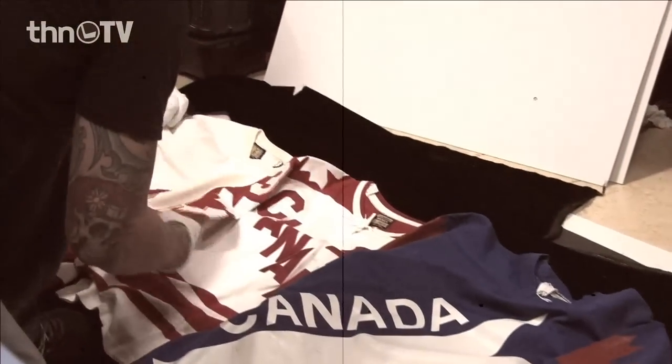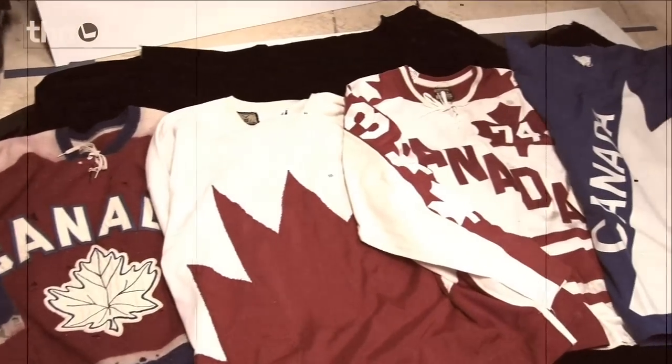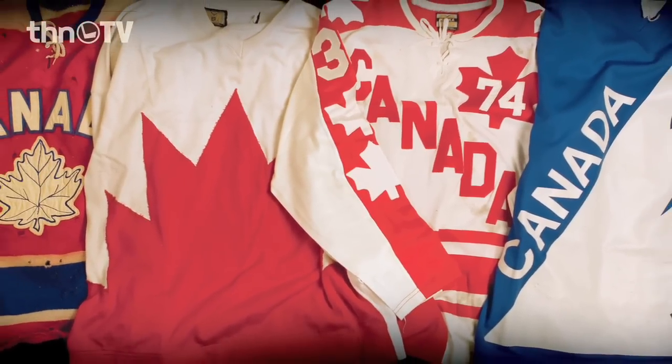How many people remember the blue Team Canada jersey from the 1978 World Juniors? I watched that, but I still don't remember they wore blue. You think of Canada, you think they wear red jerseys — you don't think of blue.